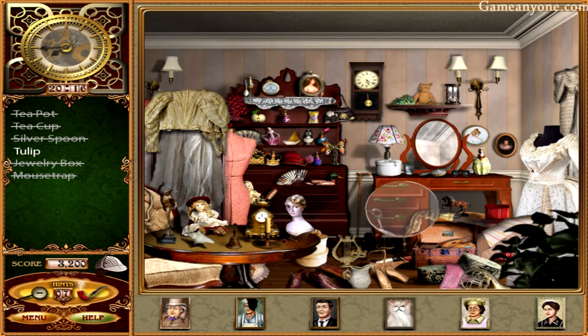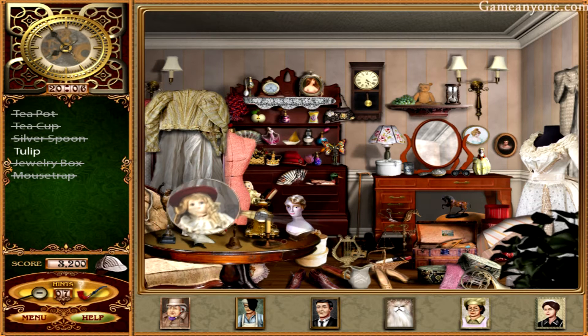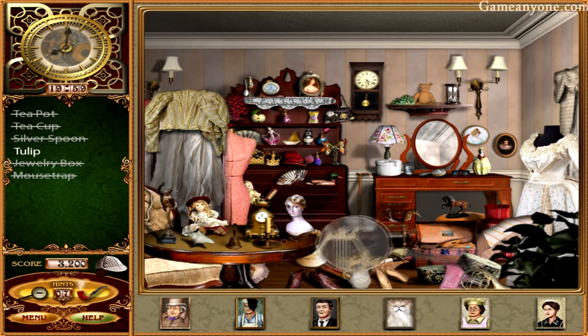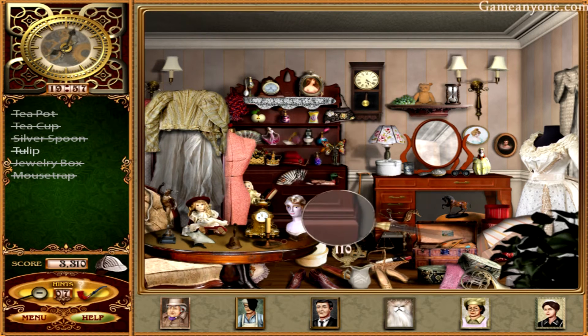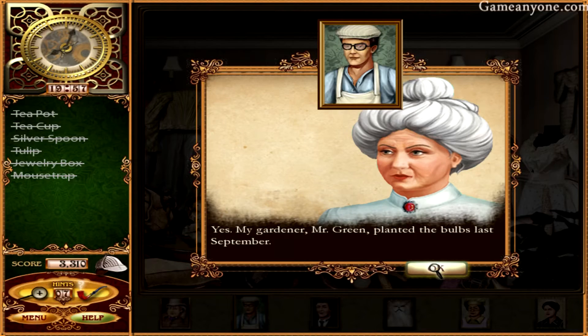Now I'm looking for a tulip. Tulip, tulip, tulip. The problem is tulips come in multiple colors. Oh, there it is. Good, found everything. Freshly cut tulips from your garden, I presume? Yes, my gardener, Mr. Green, planted the bulbs last September.